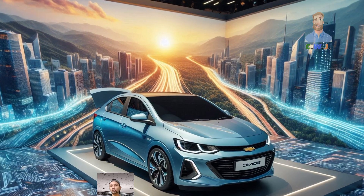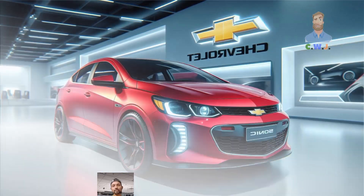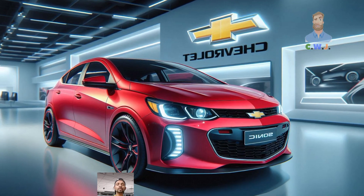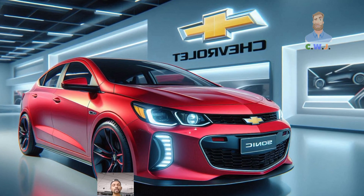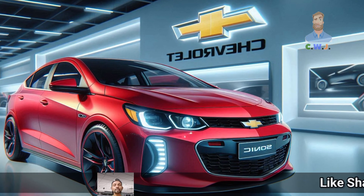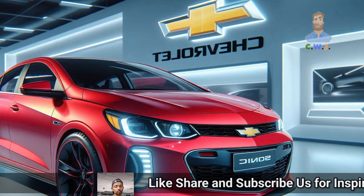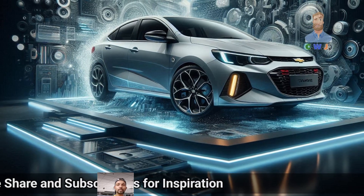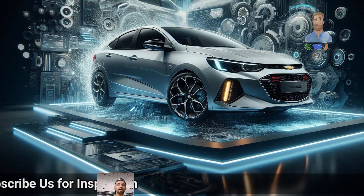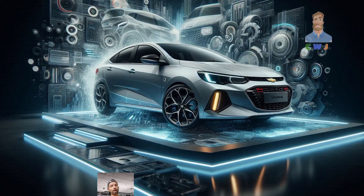Inside, the Sonic keeps things straightforward and driver-focused. Controls for the audio, air conditioning and other features are easy to reach. The 2025 model includes a touchscreen that handles your radio, connects to your phone and provides navigation. The dashboard features traditional gauges like the speedometer and fuel gauge. While some Chevy models may have screens instead of traditional gauges, the Sonic keeps it simple.